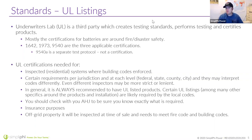UL 9540A isn't a listing — it's a test protocol. What they did is take one of our batteries, put it inside a larger cabinet, and wrapped one of the cells with a heating blanket to force it into thermal runaway, then watched what happened. The cell went into thermal runaway, but it didn't propagate to surrounding cells, didn't spread to other battery modules, and didn't go outside the cabinet. We are one of the few companies that actually publishes our 9540A test results on our website. A lot of other companies hide this because they don't want to show what happened — and a lot of those other companies are cobalt-based.